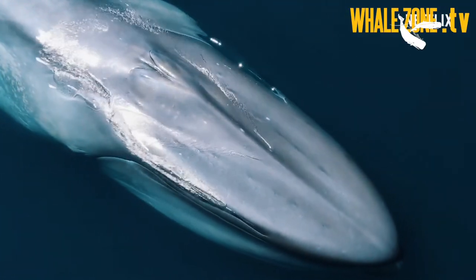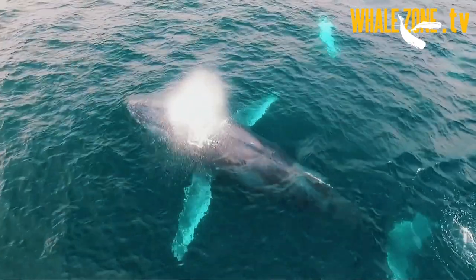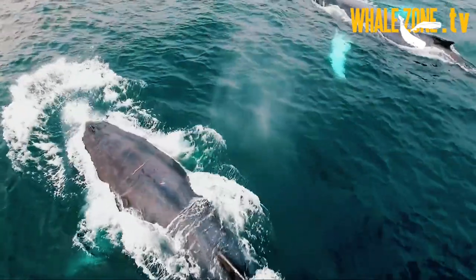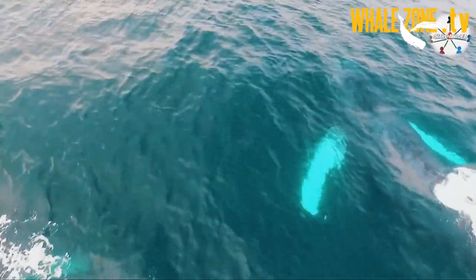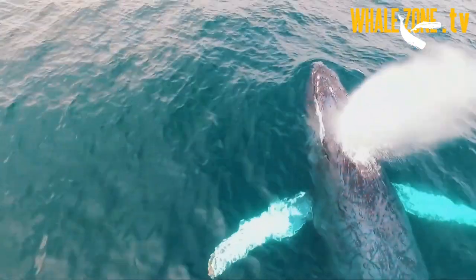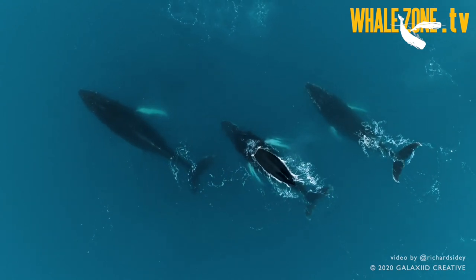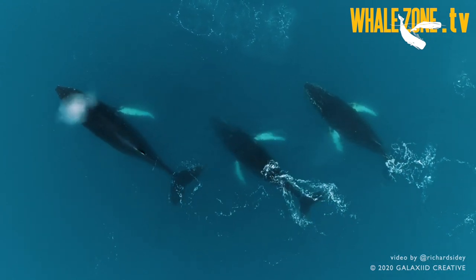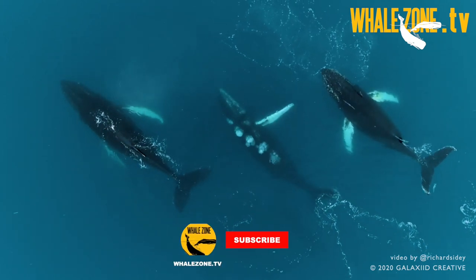Baleen whales have two blowholes, while toothed whales have only one blowhole. Did you know that breathing is conscious in whales and dolphins, and not automatic like in land mammals? It's because the blowhole is closed when the muscles are relaxed.